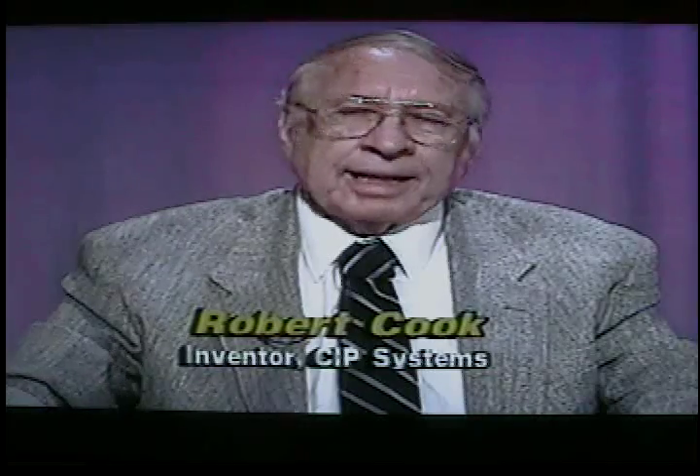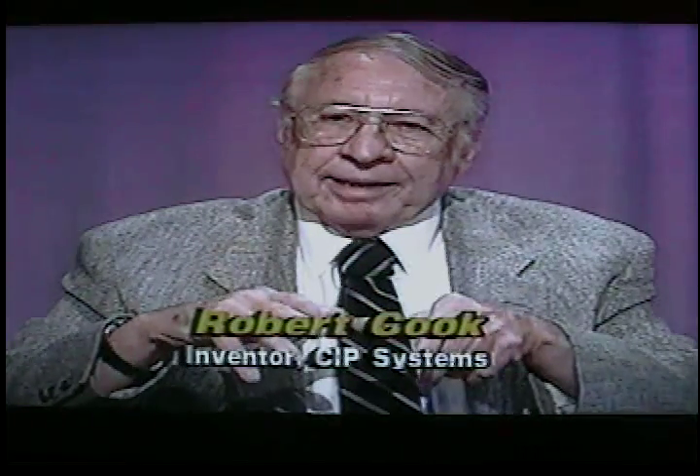There is an idea floating around relative to a propulsion system — something called a perpetual motion system. What's the difference between a perpetual motion system and yours? Well, perpetual motion is something you get started and it goes on forever. My system has to have energy applied to it to make it go, so it's not a perpetual motion machine. It's a very efficient propulsion system, but you have to have an electric motor or what they technically call a prime mover. The prime mover can be an electric motor, a gasoline engine, steam — anything to make the system spin. And it's all mechanical.